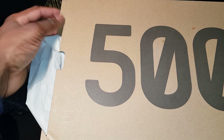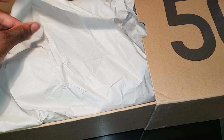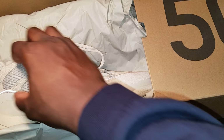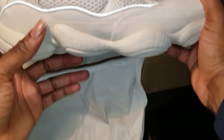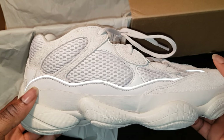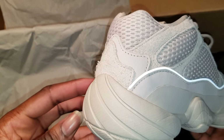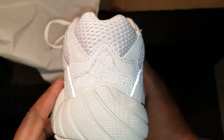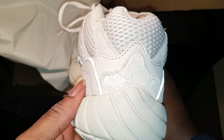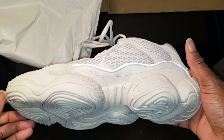The Yeezy Desert Rat 500 blush colorway originally came out in a large pack from Kanye that you had to get from Yeezy Supply. It came with a top, a hoodie, a hat, some shorts — basically a load of Yeezy merchandise clothing that you're not gonna wear, and it was overpriced. The total bundle was about £700, and the shoes were part of that bundle. The pair also dropped separately around the 14th of April.